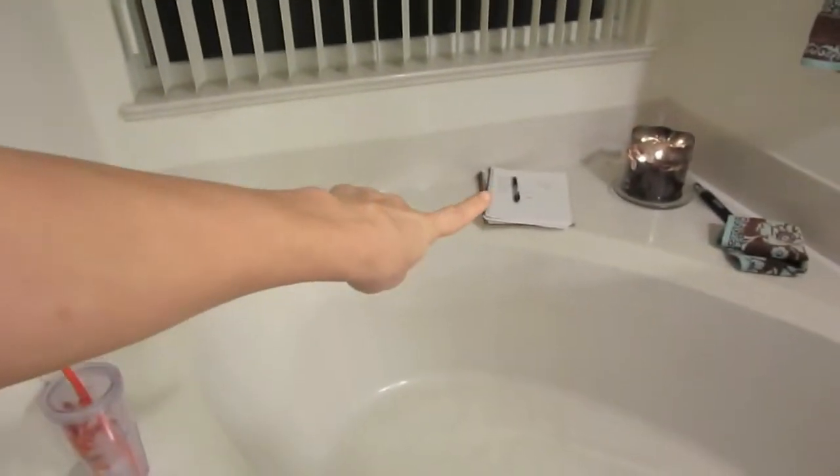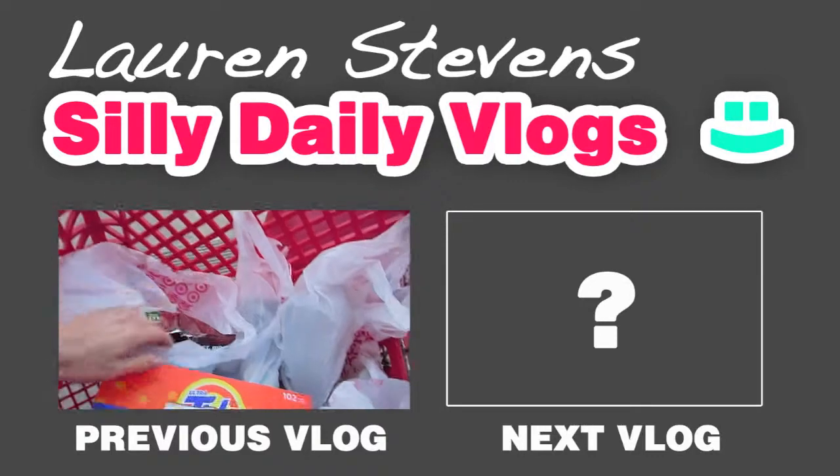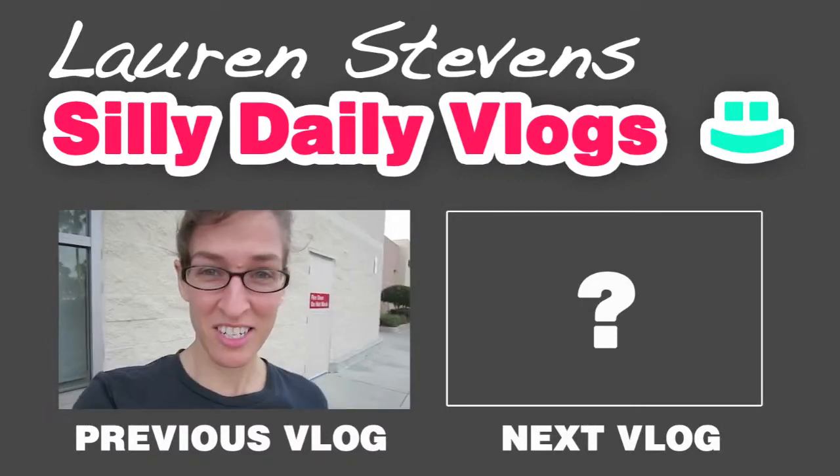I'll link that in the description below and do a little annotation for those of you on a computer. For those on a mobile device like an iPad, iPhone, or smartphone, you can look in the description for the link. I've got my Nook here to watch some YouTube videos, and my little pad to write out my schedule for tomorrow. I'm going to take a long hot bath right now, and definitely have a snack so I don't die of starvation.